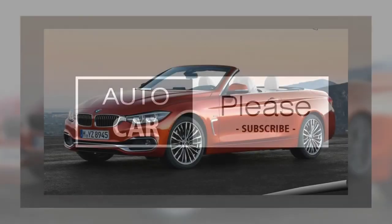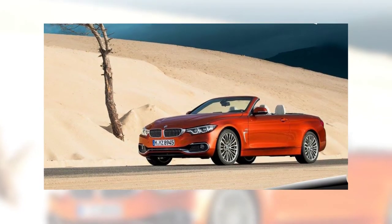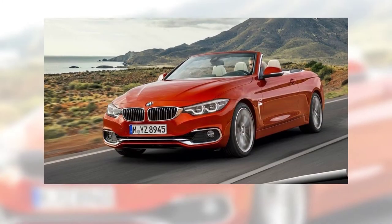BMW 4 Series Convertible 2018. The BMW 4 Series made its global debut in 2013, right after the German brand decided to split the two- and four-door versions of the 3 Series into different nameplates. While the 3 Series kept the sedan body style, the coupe and convertible were rebadged as 4 Series models.